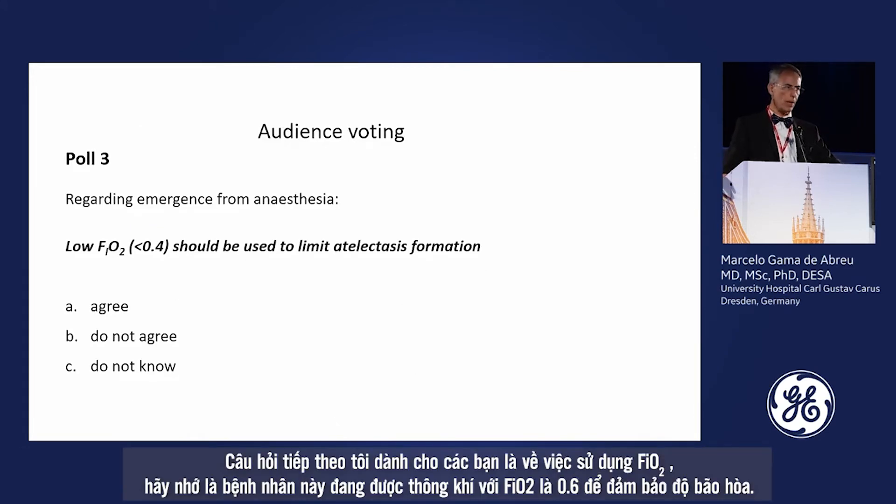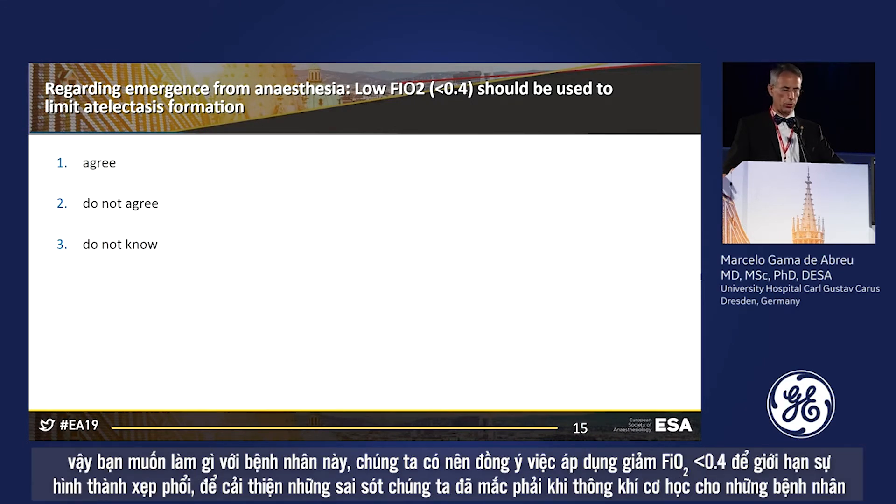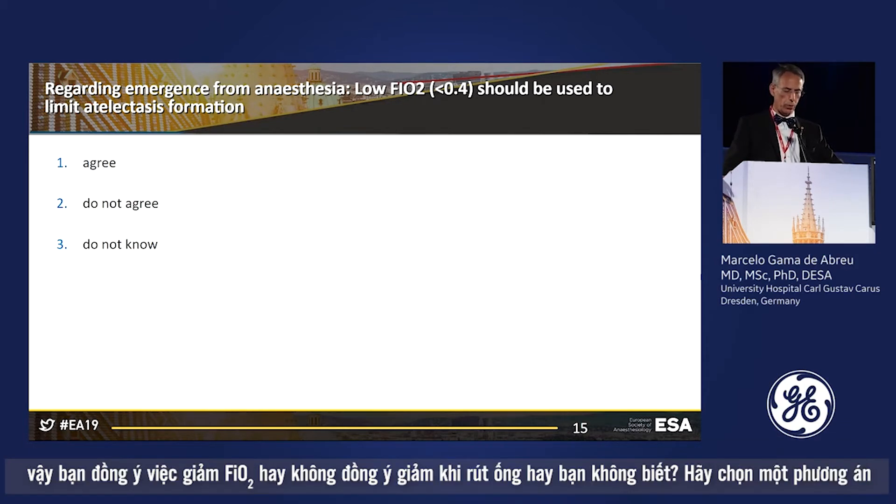The next question regards FiO2 use. Remember the patient was being ventilated at FiO2 0.6 to maintain saturation. Do you agree we should reduce FiO2 — perhaps below 0.4 — to limit atelectasis formation and improve the amount of air available for ventilation? Do you agree to reduce, not agree, or don't know? Please vote now.